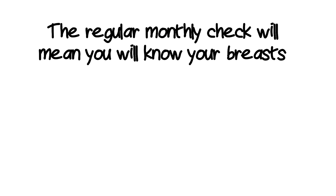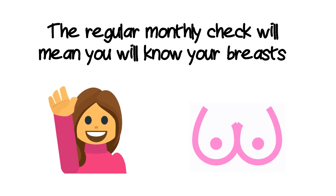Checking your breasts every month will help you have more confidence to notice when anything changes.